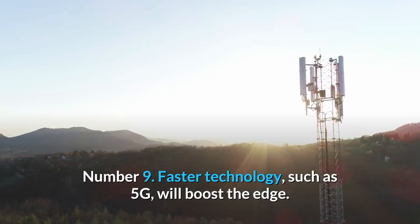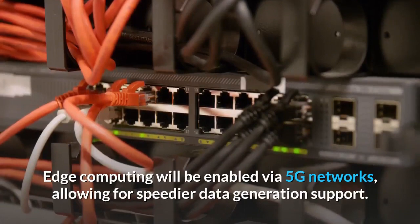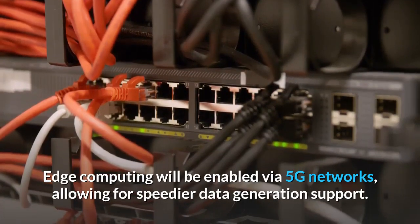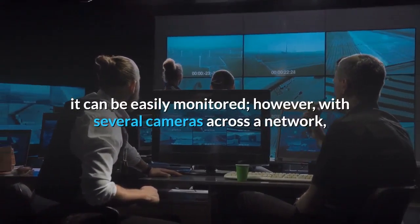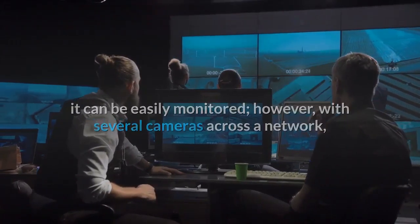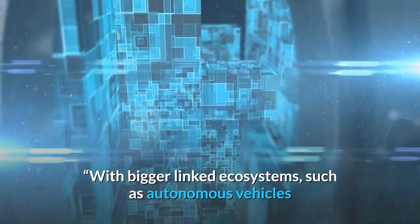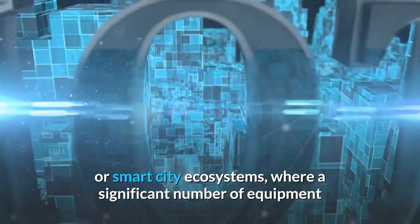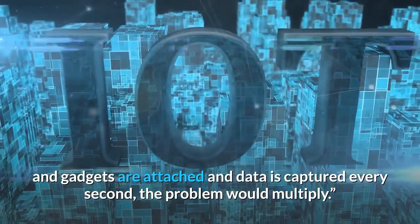Number 9: Faster technology such as 5G will boost the edge. Edge computing will be enabled via 5G networks, allowing for speedier data generation support. If a video camera is taking continuous data and information, it can be easily monitored. However, with several cameras across a network, latency and cost difficulties related to bandwidth utilization would harm the ecosystem. With bigger linked ecosystems such as autonomous vehicles or smart city ecosystems, where significant numbers of devices are attached and data is captured every second, the problem would multiply.